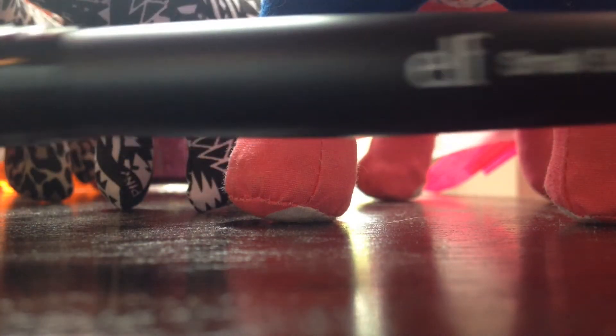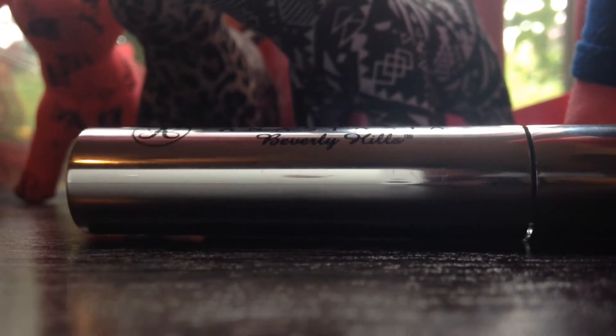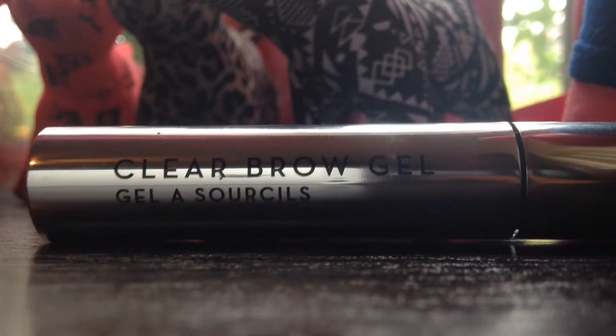Then I'm going to take this Josie Maran cream blush in Poppy Paradise and a small stipple brush. I'm going to put the stipple brush into the cream blush — it's just amazing — and I'm going to be blending that out in circular motions and also with my fingers to add a nice light flush.